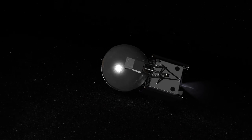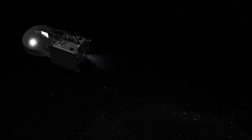Over the next 11 days, through a series of engine firings, the TDRS onboard rocket guides the spacecraft to its final location in geosynchronous orbit.